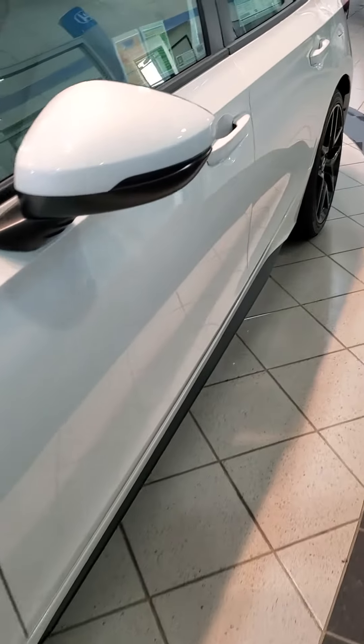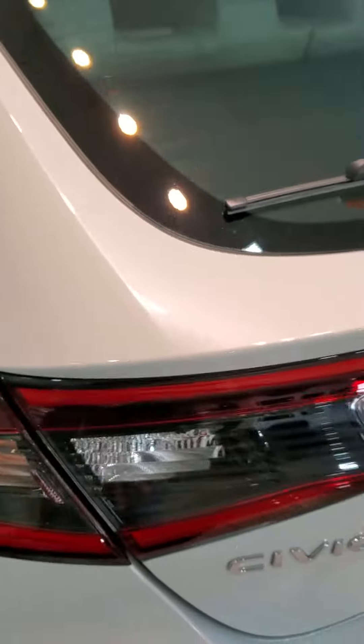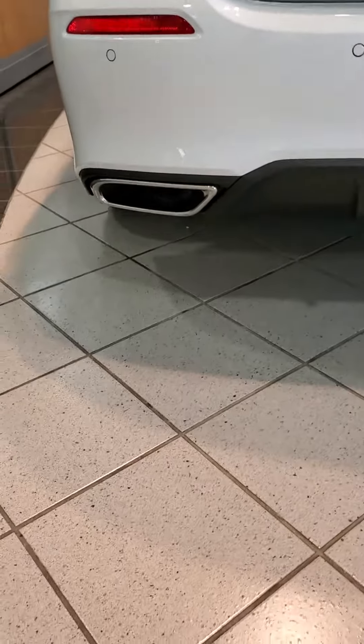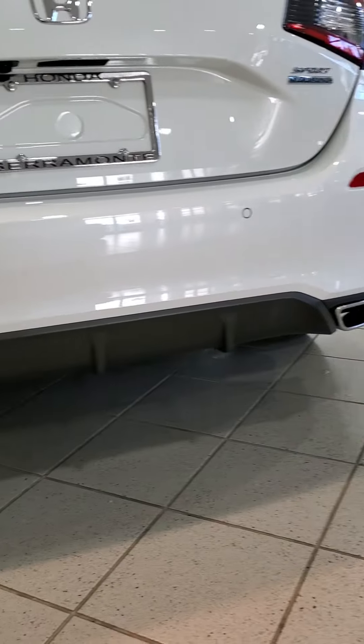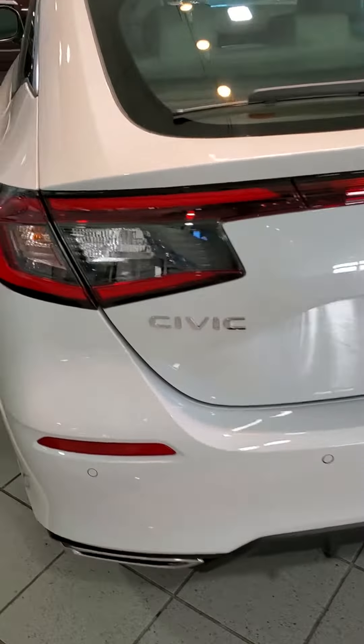The difference with the sedan and the hatch is right here at the back. Two exhausts — dual exhaust. All right, thanks for watching guys.